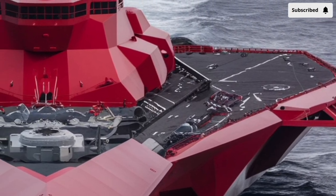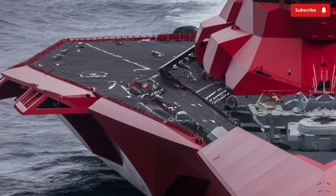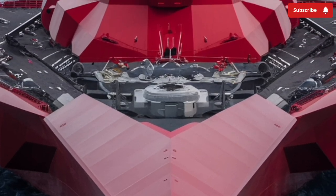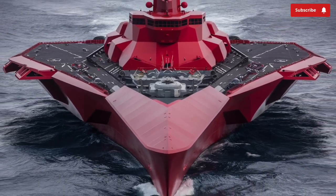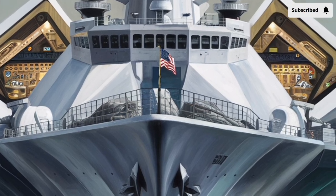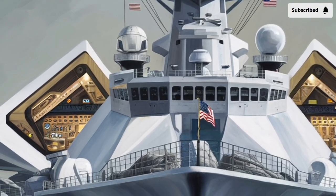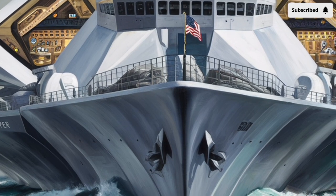Speaking of firepower, the Zumwalt doesn't disappoint. Originally designed to carry two advanced gun systems (AGS), each capable of firing long-range land-attack projectiles over 60 miles, it was envisioned as the ultimate land-attack destroyer. However, due to the high cost and eventual cancellation of the specialized ammunition, the Navy has shifted its focus to outfitting the Zumwalt with cutting-edge hypersonic missiles. As of 2026, the ship is undergoing a transformation to integrate the Conventional Prompt Strike system, giving it the ability to launch hypersonic weapons that travel at speeds greater than Mach 5, dramatically boosting its strike capability for precision attacks on high-value targets anywhere in the world.